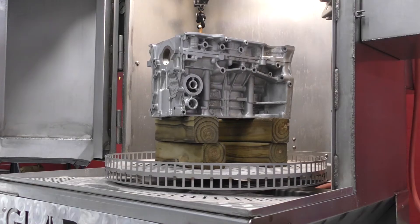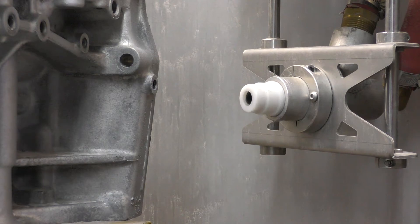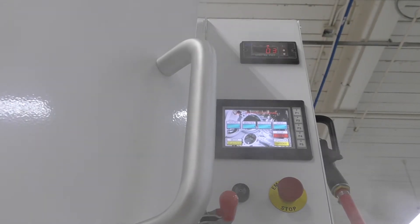Automatic vapor blasting machines have grown due to the ease of operation, and they operate close to how a CNC machine operates. The machine controls all variables of blasting until you stop the operation. Automatic systems can also come in a variety of setups to suit your needs. Since automatic machines are more suited for bigger projects, there is no need for one on smaller jobs.